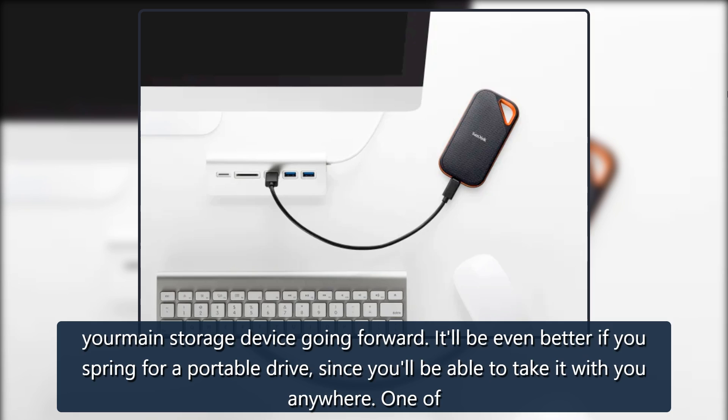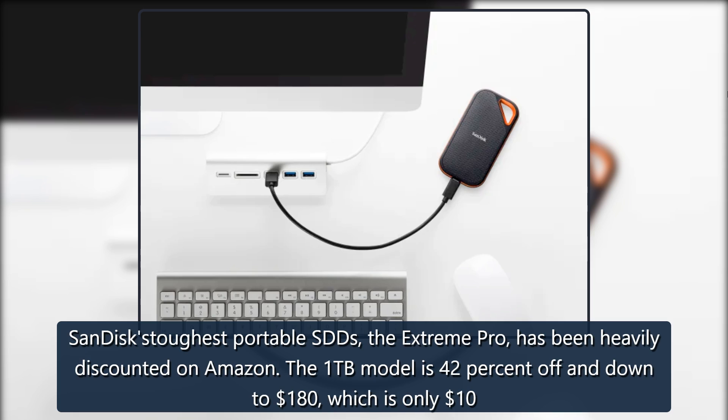It'll be even better if you spring for a portable drive, since you'll be able to take it with you anywhere. One of SanDisk's toughest portable SSDs, the Xtreme Pro, has been heavily discounted on Amazon.